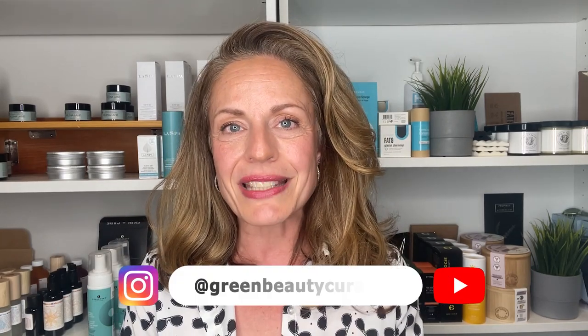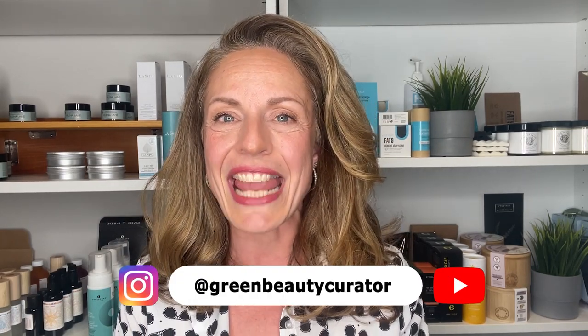If you have any questions, pop them below and I'll help you streamline a routine that contains these actives. Thank you so much for watching. I hope you enjoyed the information in this video. You can check out my website at greenbeautycurator.ca, and if you want to send me an email or a note, all the information is below. Thanks so much for watching and I'll catch you in the next video. Bye.